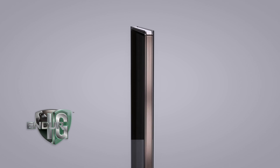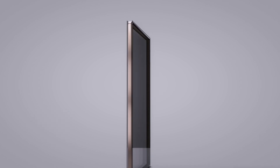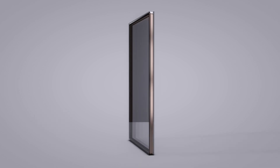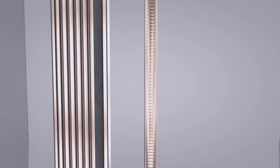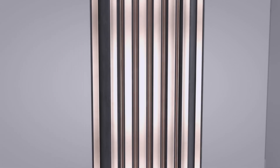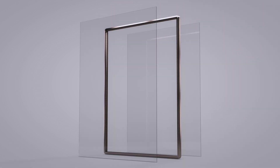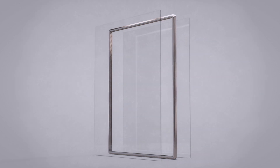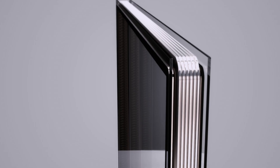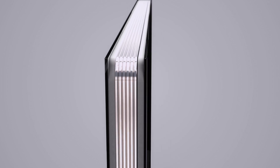Our Endure IG units are an assembly of high-quality components. Each IG unit consists of two or more panes of clear or low-E coated glass. A warm-edge stainless steel spacer is the backbone of the IG unit, holding all the pieces together. A layer of polyisobutylene acts as a hermetic seal that keeps moisture out and traps argon inside. A secondary seal of silicone ensures structural integrity.